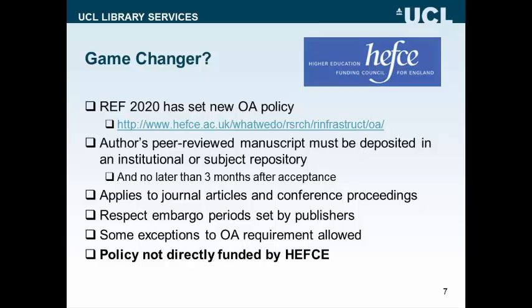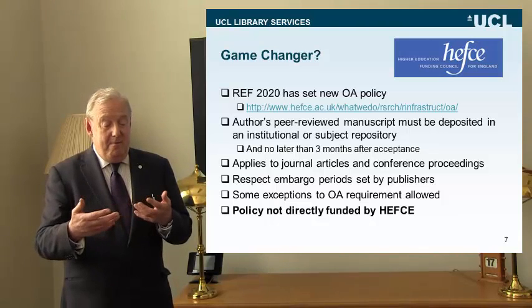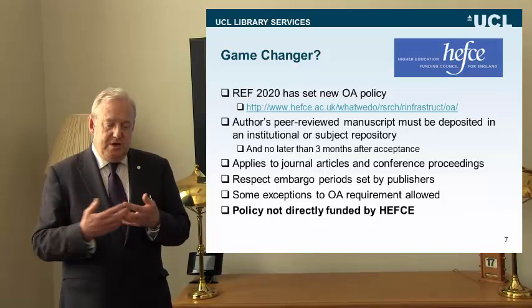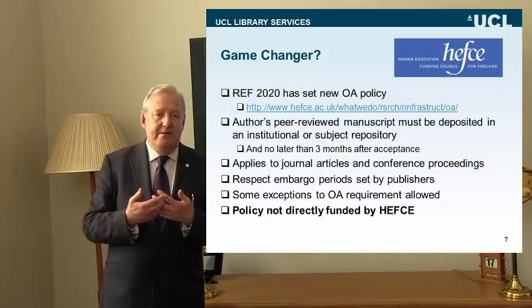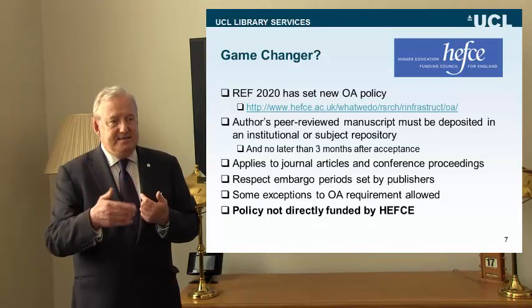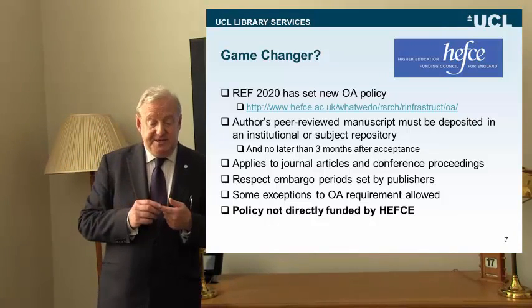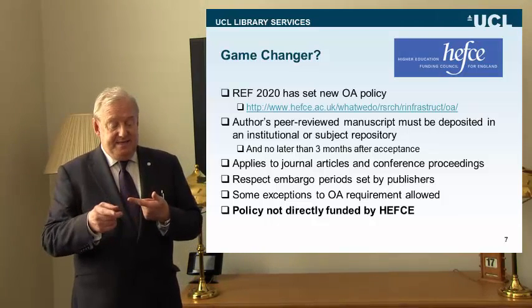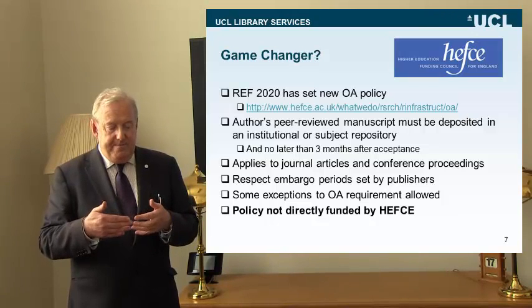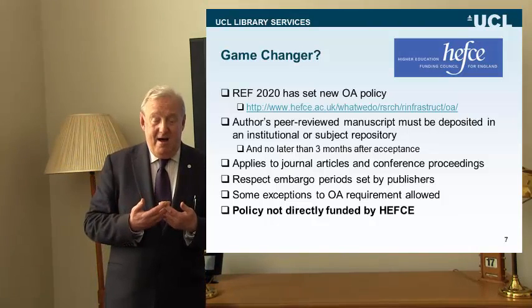There is another player on the block: the National Research Evaluation Programme run in the UK by HEFCE, the Higher Education Funding Council for England. The outcome of this evaluation, which happens every six years, dictates an enormous amount of research funding that comes into universities. The next research evaluation framework is in 2020, and HEFCE has already set out the conditions. Universities like my own are already planning how they're going to comply with the requirements.